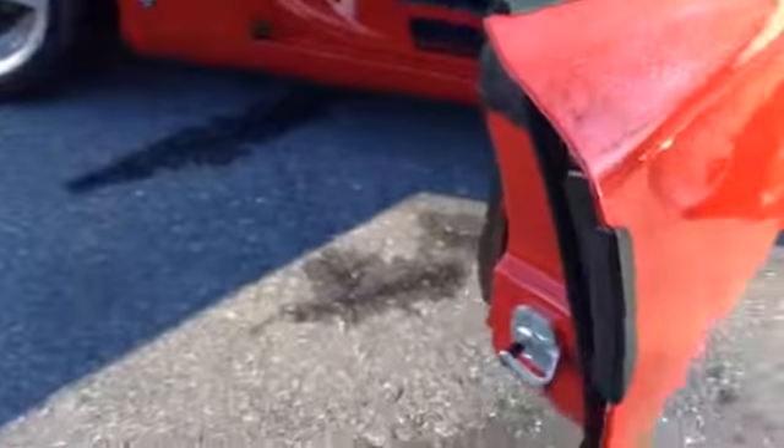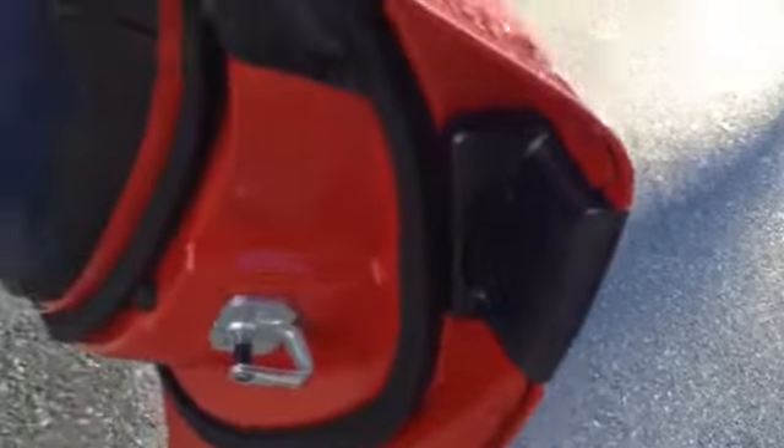Two-door coupe with keyless entry — touch this pad right here and you can open the door. Then you've got your power locks with a little silver accent going around the button to unlock the door.